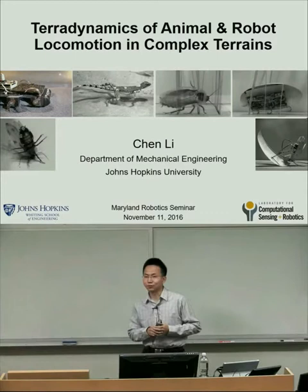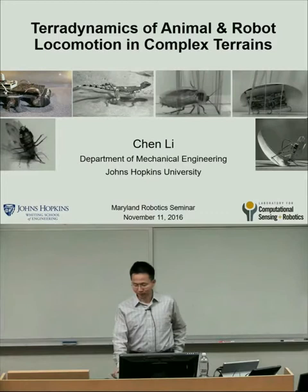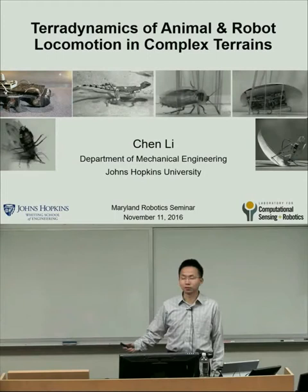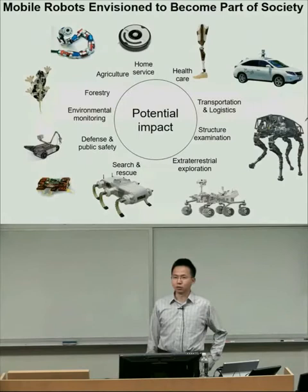Thanks for the introduction and for inviting me here. Today I'm going to talk about my research on the teradynamics of animal and robot locomotion in complex terrain. You might be wondering: what is teradynamics? That will become clear in just a few minutes.